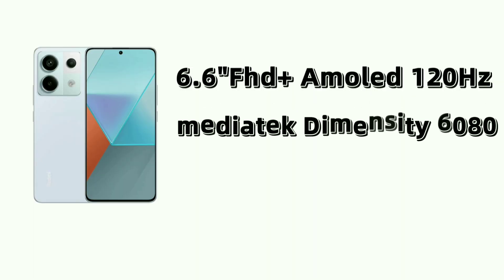The processor is MediaTek Dimensity 618. The selfie camera in front is 16MP. The back side is 180MP.